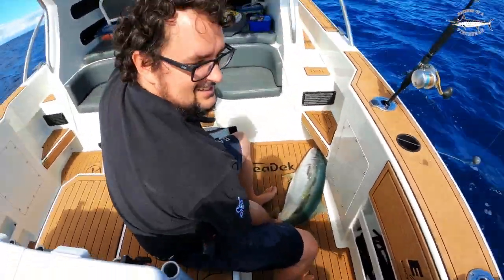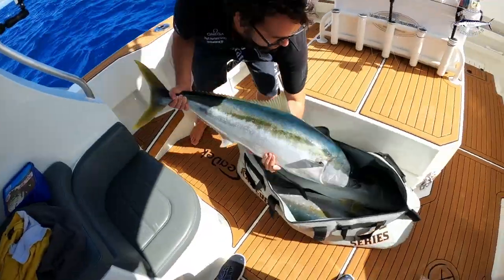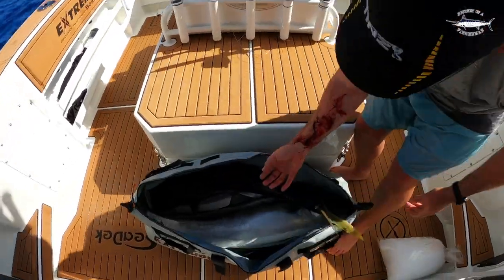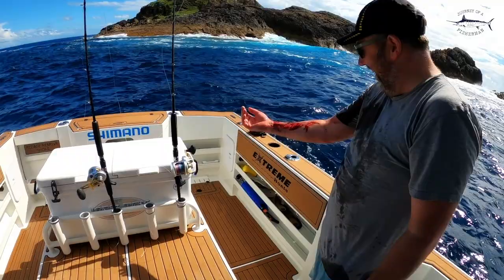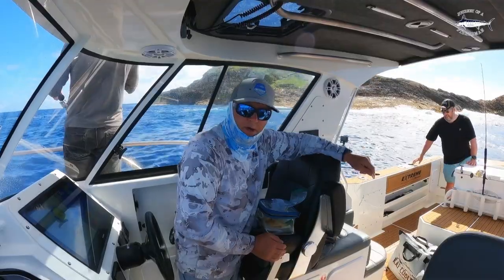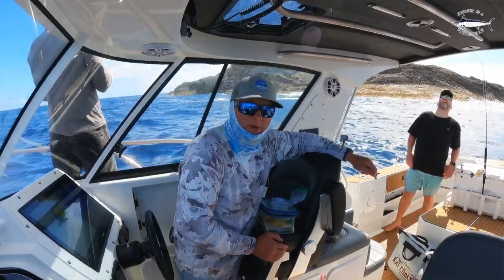We've got one here. Double hook up - well done, boys. That's not your blood, eh? The boys have now got their one kingfish each, so any kingies that we catch now for the rest of the day will be released.